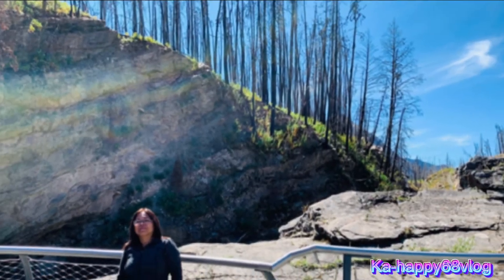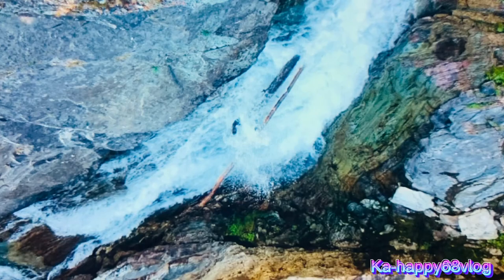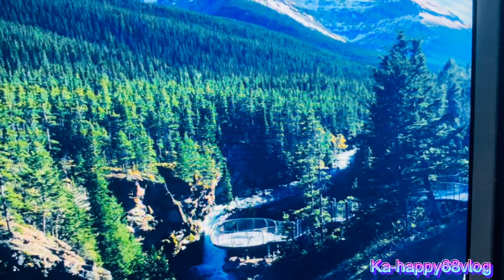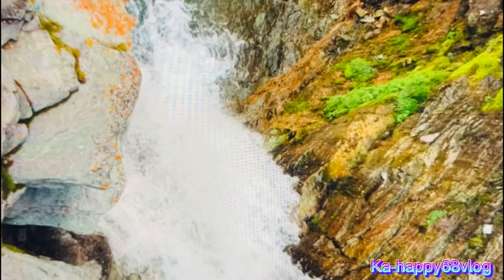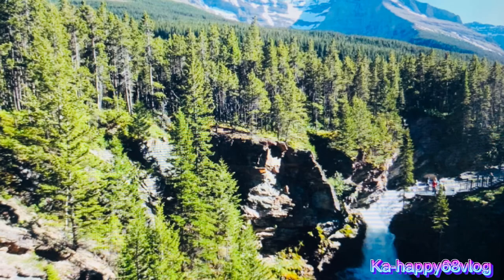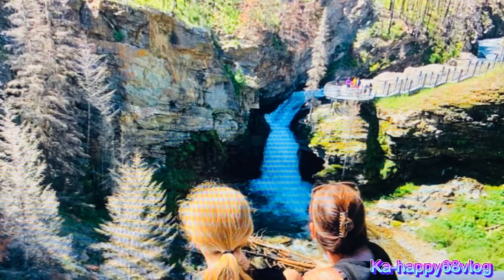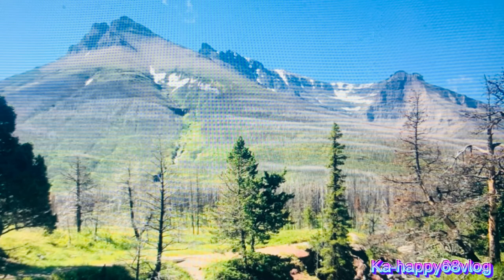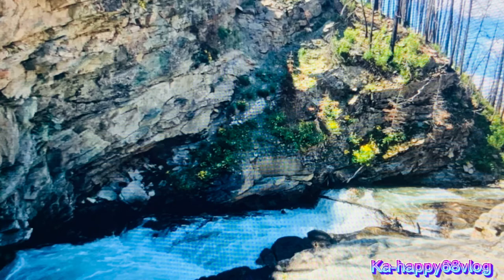A magnificent, powerful waterfall. There are sturdy viewing platforms out over Blackstone Creek below Blackstone Falls. Two viewing platforms extend out over Blackstone Creek along the way to Blackstone Falls. One can get an exciting view of the rushing waters and rapids from these viewing platforms. The second viewing platform offers an awesome view of Blackstone Falls.